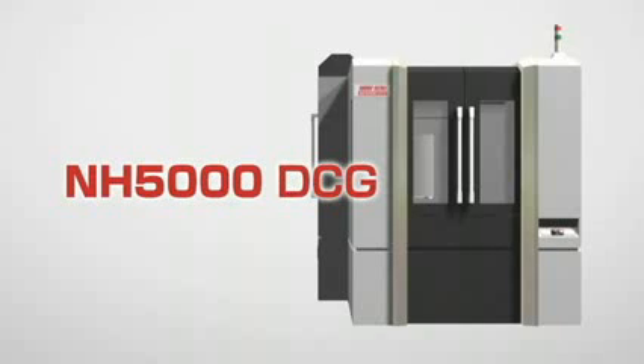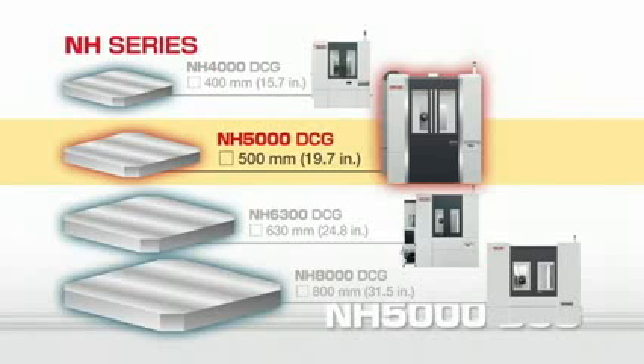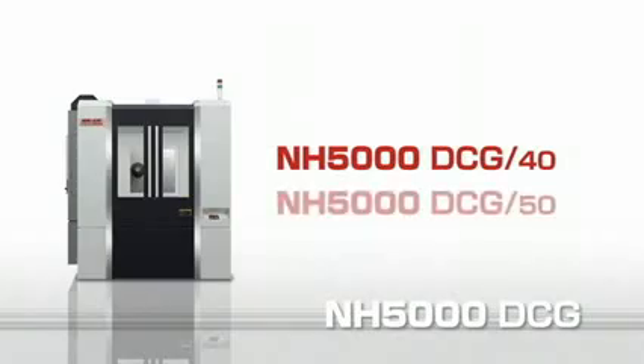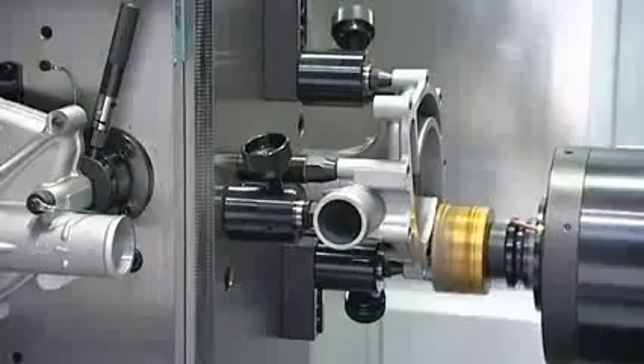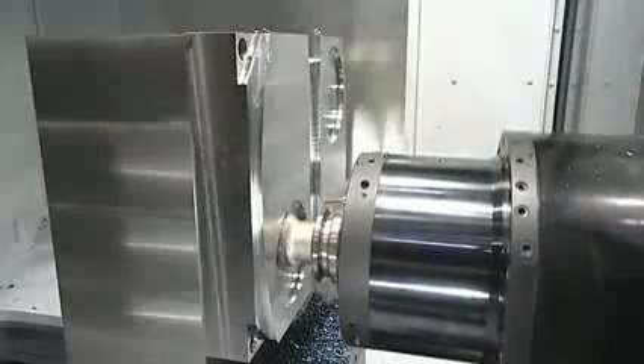The NH Series — its speed has reached the world's highest level. The NH5000DCG is a core product in the NH Series with a 500mm square pallet. Two types of spindle taper are available: a number 40 taper machine which offers high-speed machining, and a number 50 taper machine with heavy-duty cutting ability.